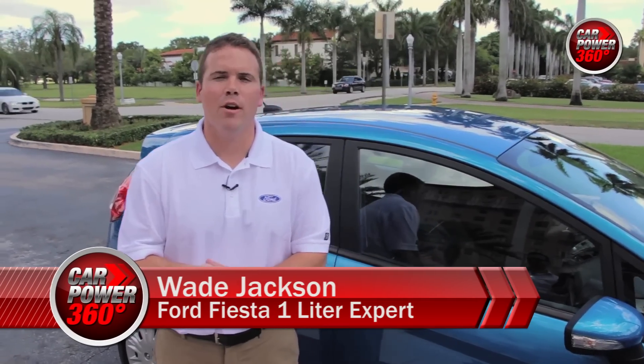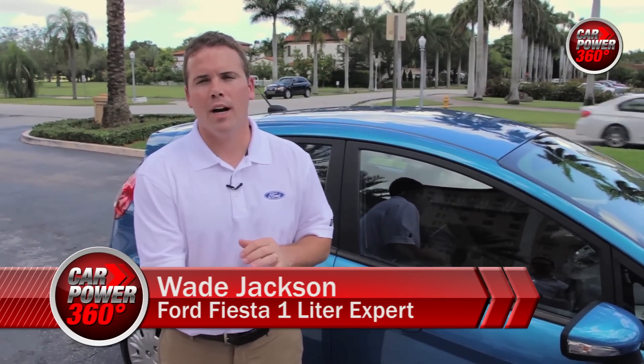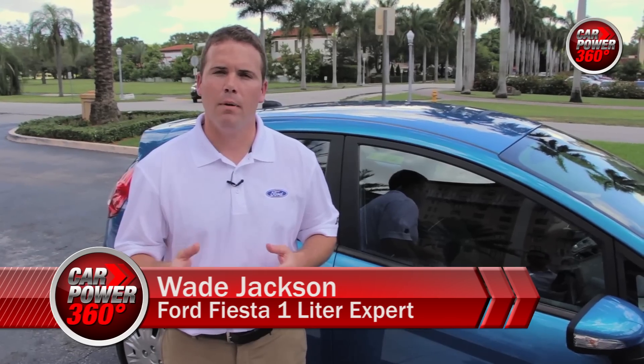Hi, I'm Wade Jackson. I'm the Fiesta Marketing Manager and I'm here doing a walk around on the 14 model year 1.0L Fiesta for CarPower360.